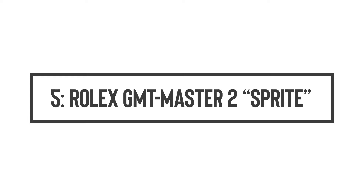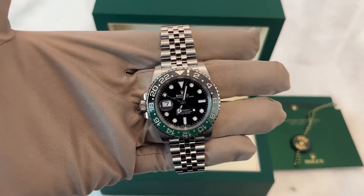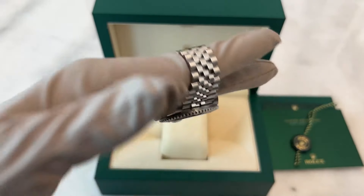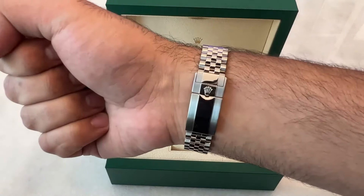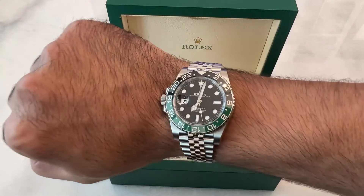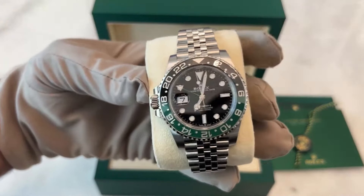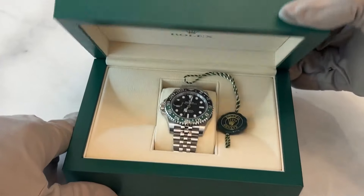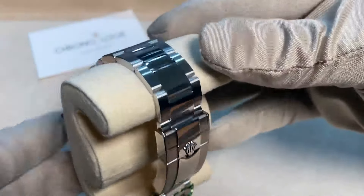Number 5: Rolex GMT Master II Sprite. The Rolex GMT Master II Sprite is shaking up the scene with its snazzy green and black Cerachrom bezel insert. Released in 2022, this model tips its hat to left-handers, sporting a bezel that's just right for those who rock their watch on the right wrist. With its crown smartly placed on the left, it wraps around the wrist like it was meant to be there, possibly giving its value a sneaky boost over time. Whether you're Team Oystersteel or Team Jubilee, both straps are made from 904L steel and are switchable, making the Sprite as adaptable as it is fashionable.